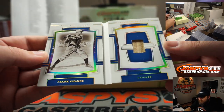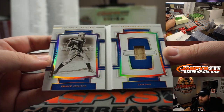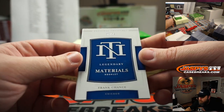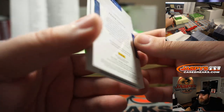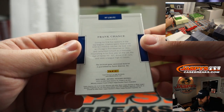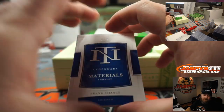And our booklet: Legendary Materials, Frank Chance, bat relic, for the Chicago Cubs, 24 out of 25, going to Nick Stober. There you go, Nick.